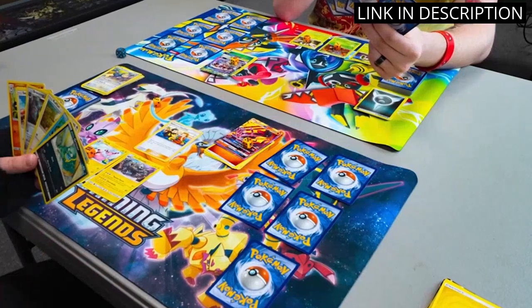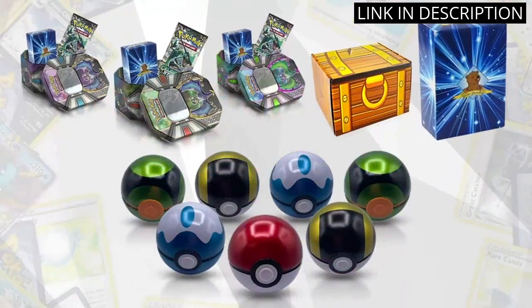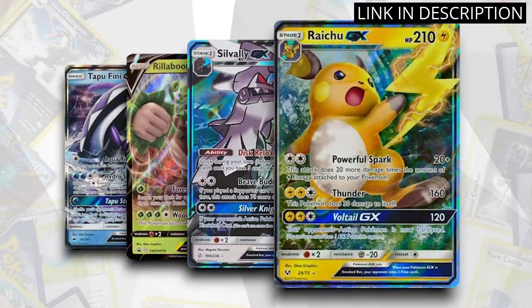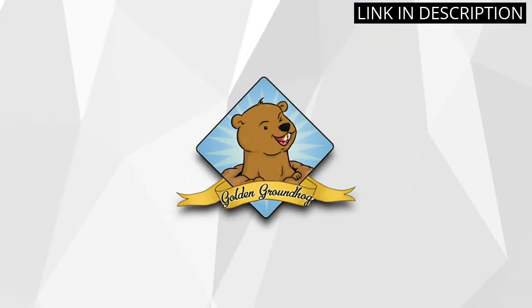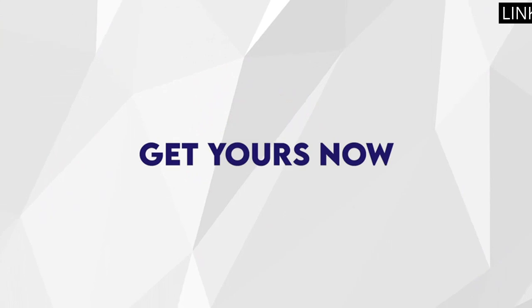As an avid collector of collectible card games, this set is a must-have for any Pokemon fan. The quality of the cards is top-notch and the Golden Groundhog Deck Box is a great added bonus. Highly recommend.